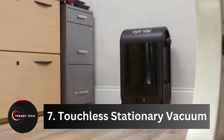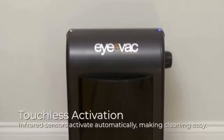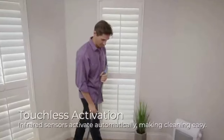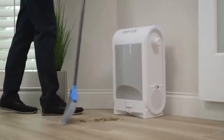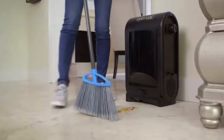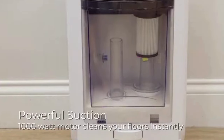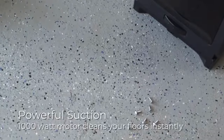Number 7, Touchless Stationary Vacuum. Introducing the epitome of cleaning convenience: the iVAC, your smartest dustpan yet. Imagine a vacuum that requires no effort, no moving, no touching. Your only task? Sweep debris in front of this ingenious device and, like magic, it activates its cyclonic vacuum, swiftly eliminating dirt in mere seconds. Your floors are left spotless without lifting a finger.